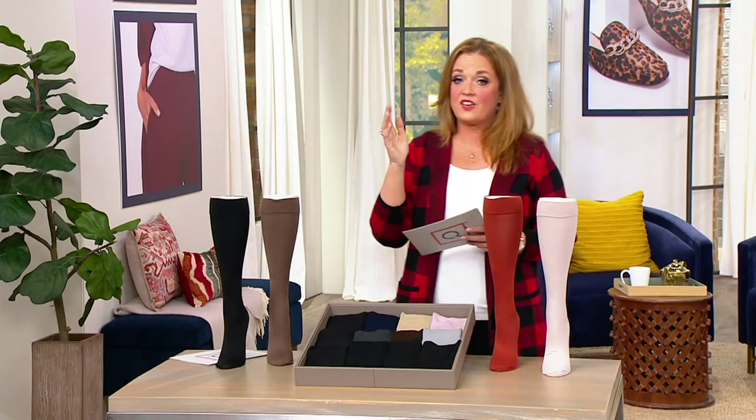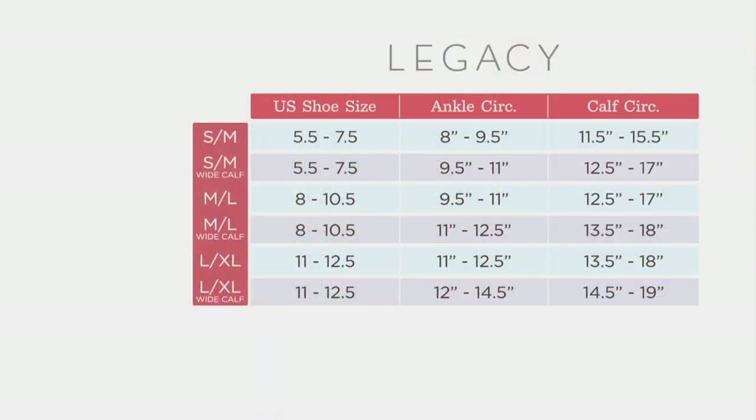Now let's talk about sizing, because we also have wides available. In the Legacy size chart, you can choose small to medium, medium to large, or large to extra large. If you wear a wide boot and know you have a more athletic calf, you can choose the wide calf. We'll talk more about that with our expert, Nikki Bashkoff, who is the brand ambassador for Legacy.